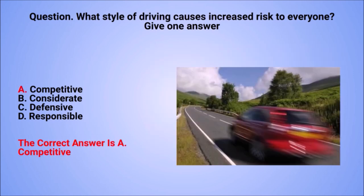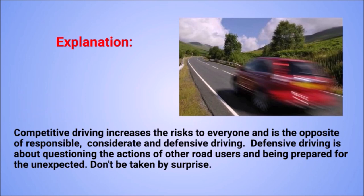The correct answer is A: competitive. Explanation: competitive driving increases the risks to everyone and is the opposite of responsible, considerate, and defensive driving. Defensive driving is about questioning the actions of other road users and being prepared for the unexpected. Don't be taken by surprise.